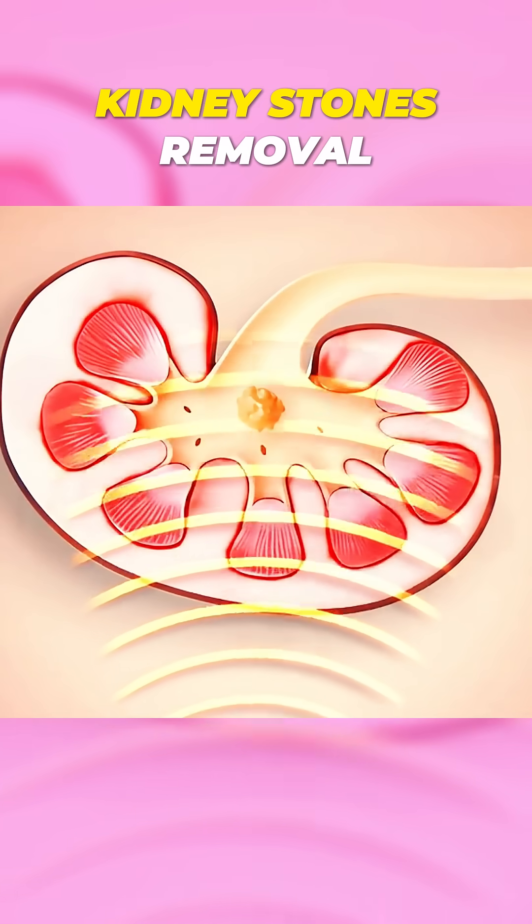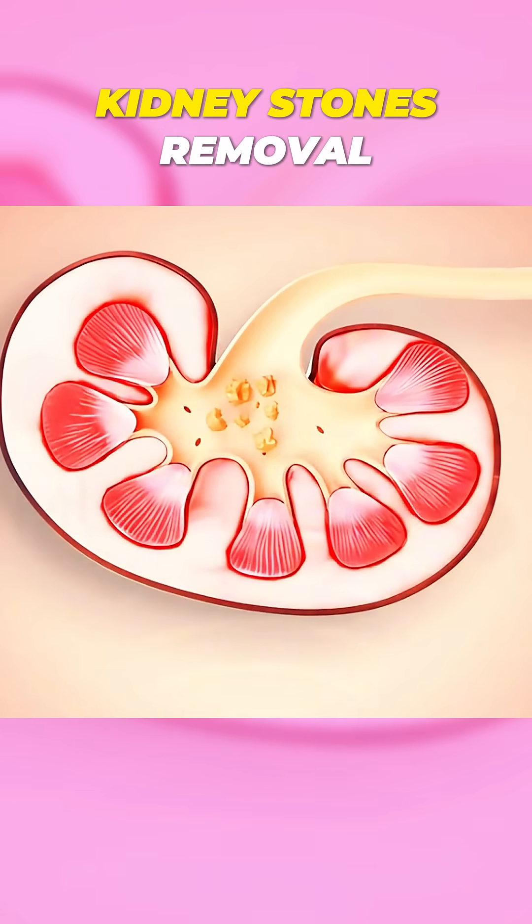One common way to break them up is through a procedure called shockwave lithotripsy. Here's how it works.